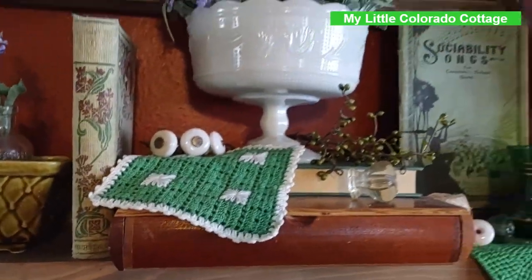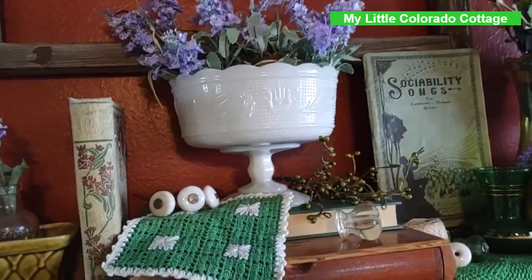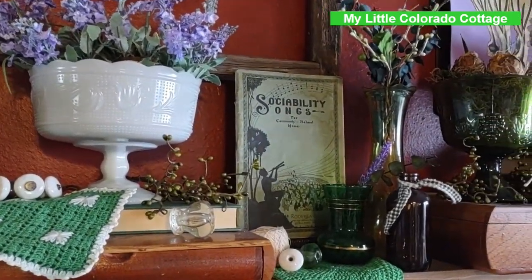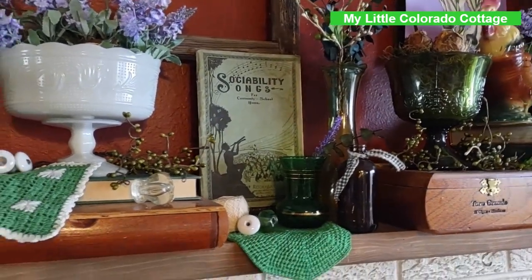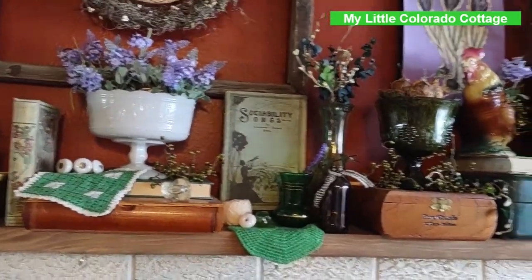And of course you've seen my wedding compote milk glass. And the little song book — I believe I got it on an online auction for just a couple of dollars.